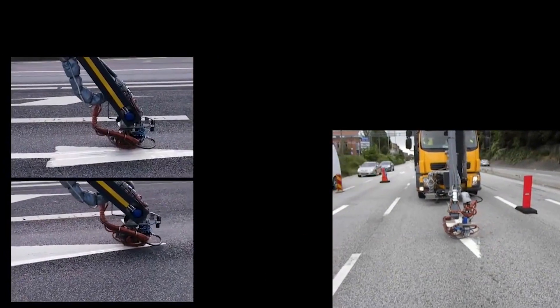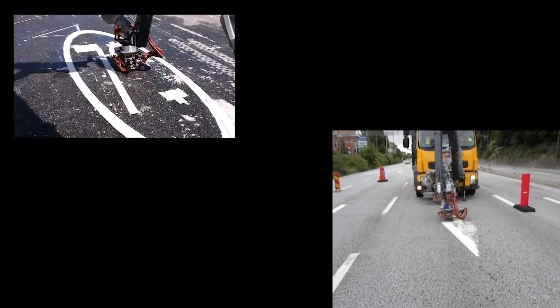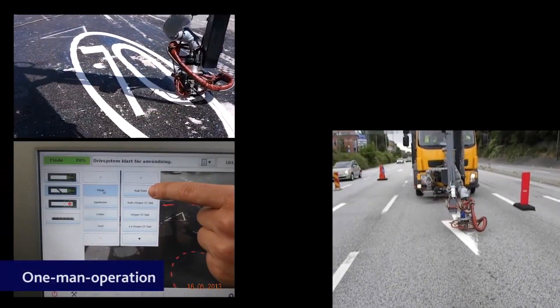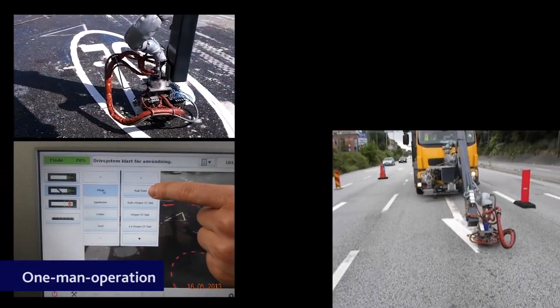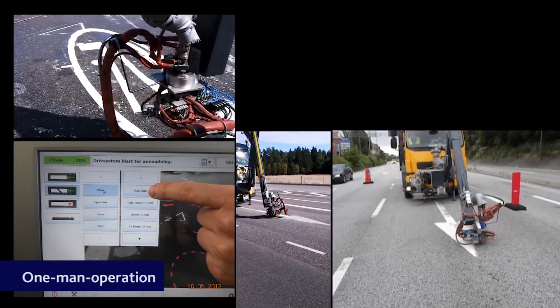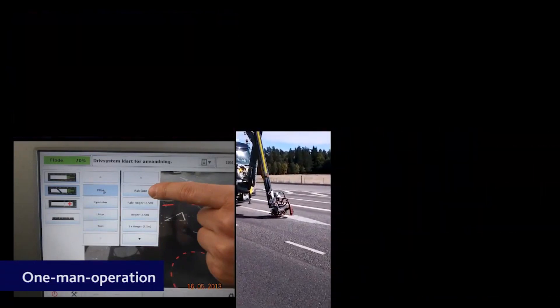The robot, which they've aptly named Road Marking Robot, provides a way to accurately reproduce road markings without risking the lives of crews of road workers in traffic, and it's been implemented in the Swedish road network since 2015.